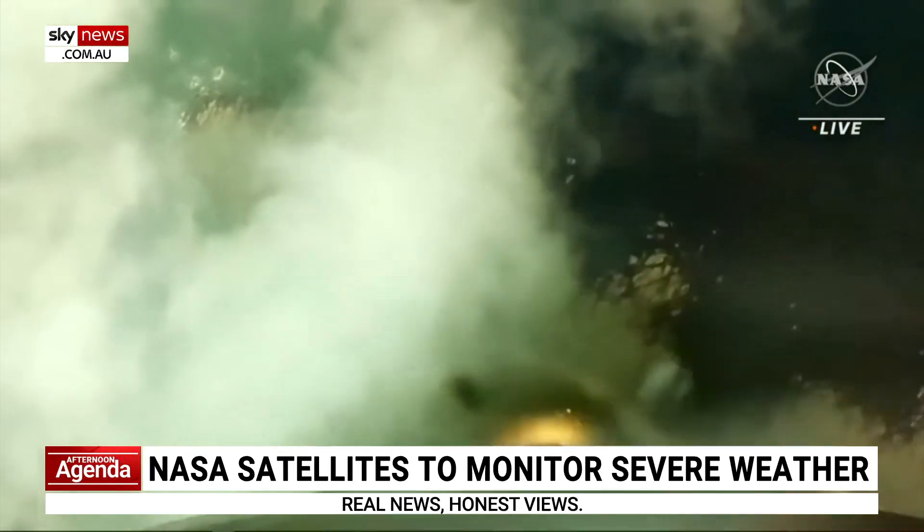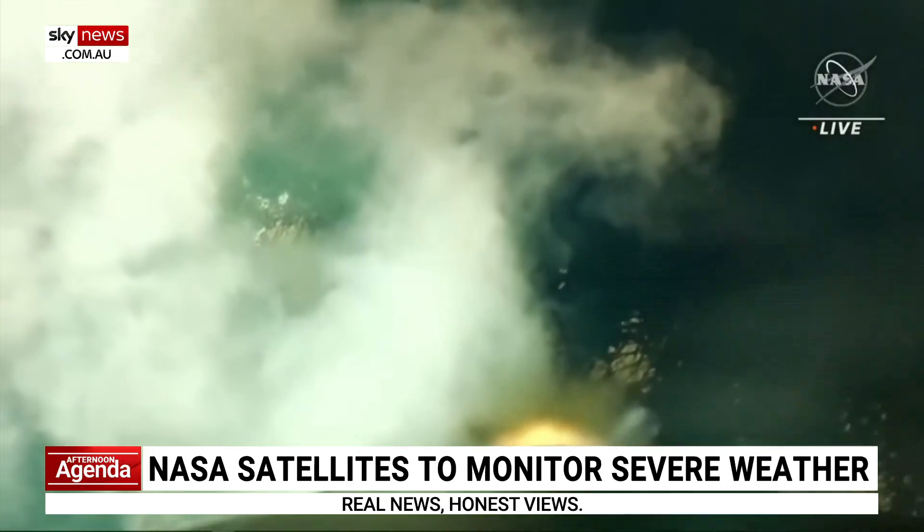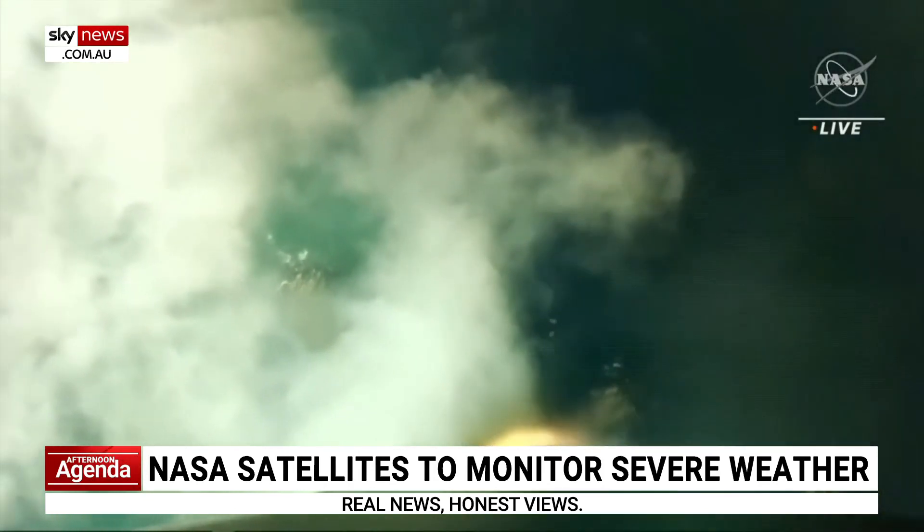Their mission: to provide improved climate and weather data, which could lead to better warning systems for dangerous storms.